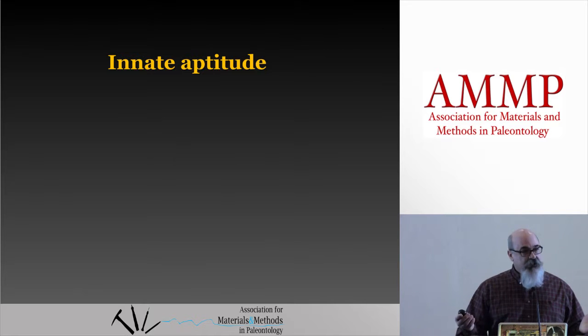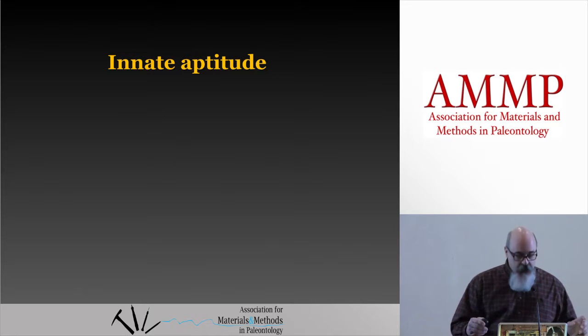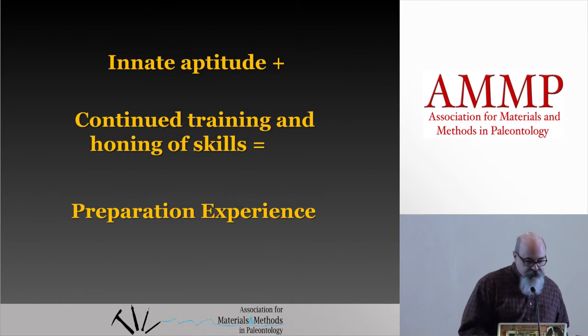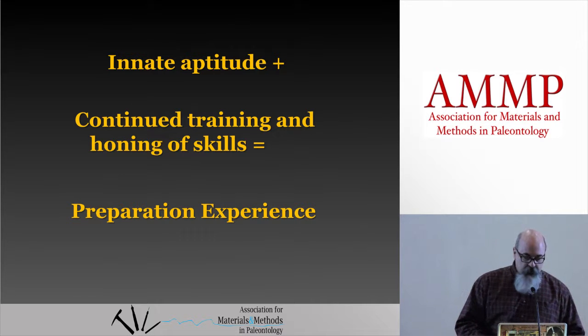We don't expect you to be the next Michelangelo. That said, innate aptitude will only get you so far. You have to continually train and learn and hone your skills — it's absolutely necessary. You have to want to continue learning about preparation and conservation throughout your career, continuing to get better and more knowledgeable about the subject. What you might call experience. Experience isn't just how long you've been doing something, but it's the learning and refining of your skills as you're doing something.